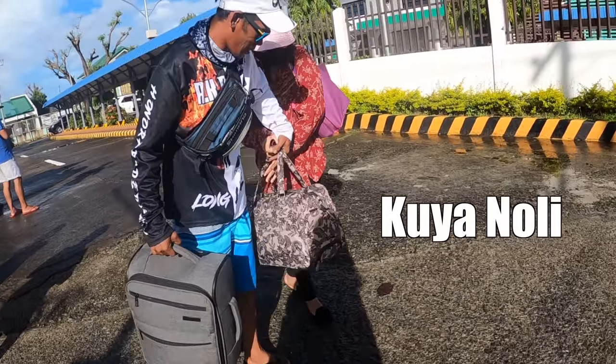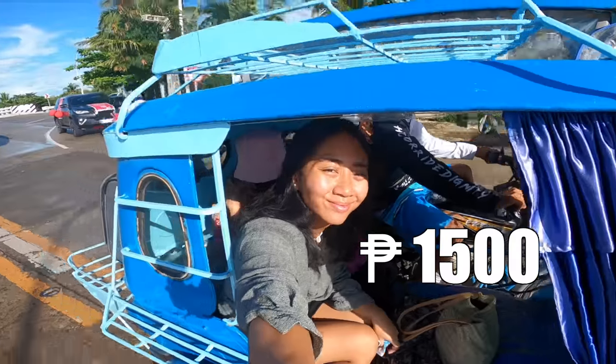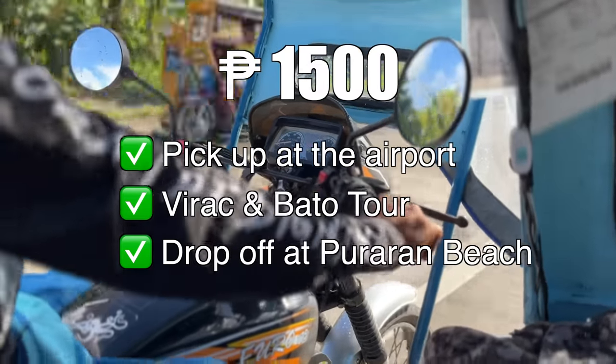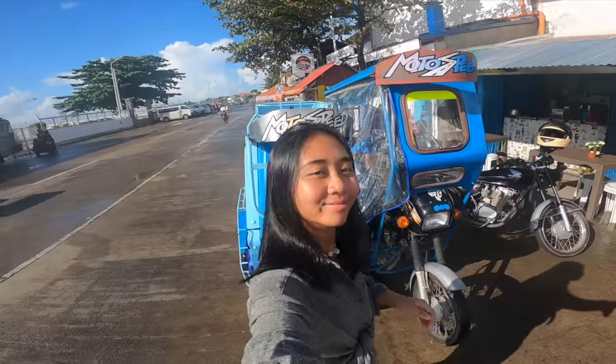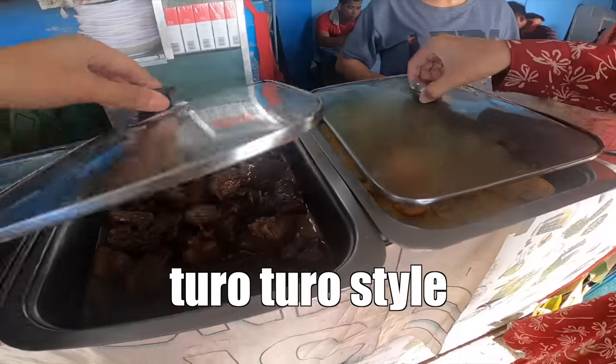This is Kuya Noli, our tour guide for the day. We booked the tricycle tour which cost 1,500, good for two people, and this includes pick-up at the airport, a Virac tour, and drop-off at Puraran Beach, which is where we'll be staying tonight. But since our flight was so early in the morning, our first stop is the most important meal of the day — breakfast.